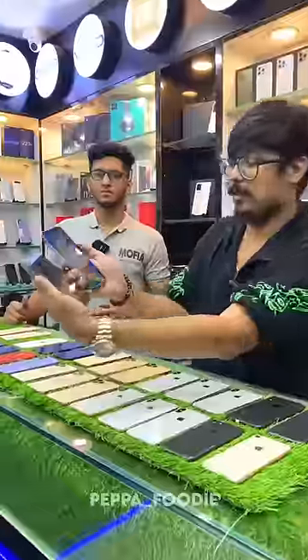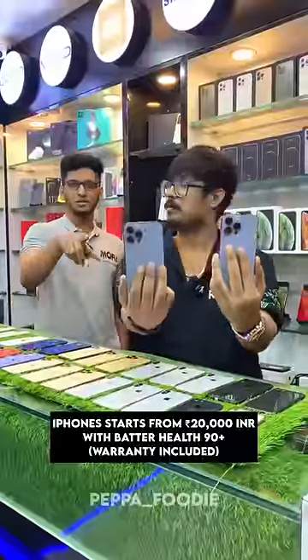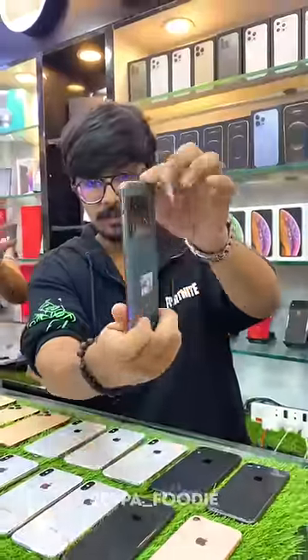For the iPhone, it is ₹20,000. The battery is 90%, and in Android, there are also used phones available in the market.